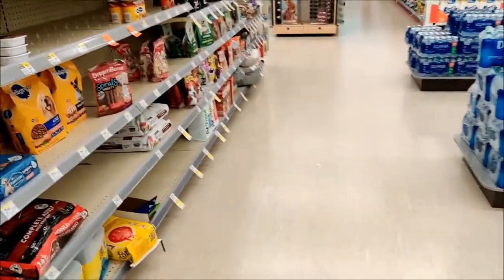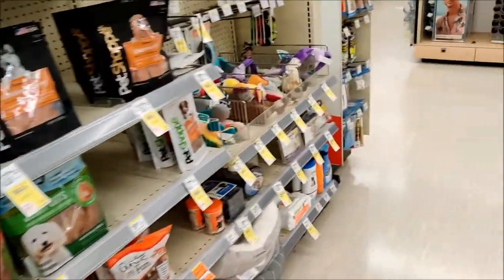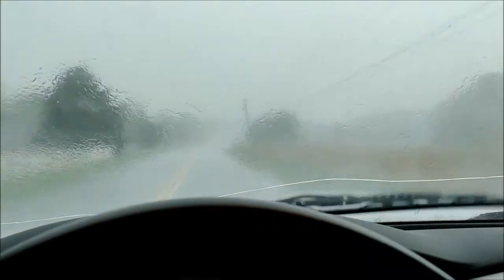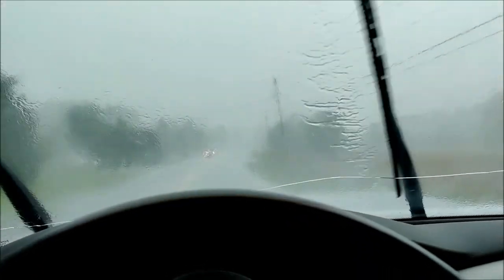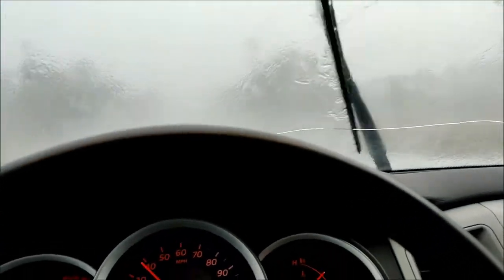Alright guys, on to the next one — which I believe is going to be Walmart, or another Walgreens probably. Well, I think we'll cut this hunt short because it's raining like crazy. Welcome to North Carolina. The rain has let up a bit and we've switched our order. So instead of Walgreens, Walmart, GameStop — we're going to go GameStop, Walmart, Walgreens. Come along.